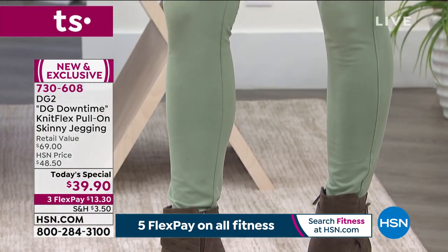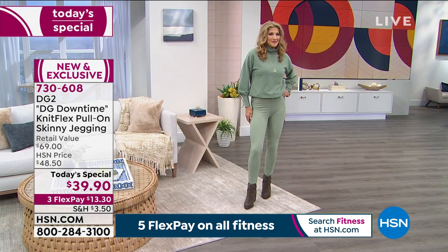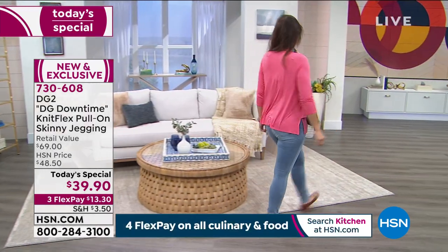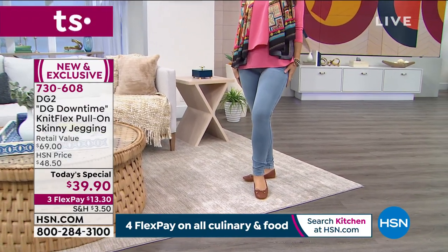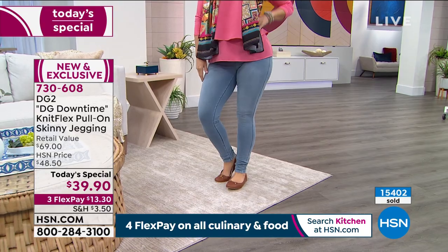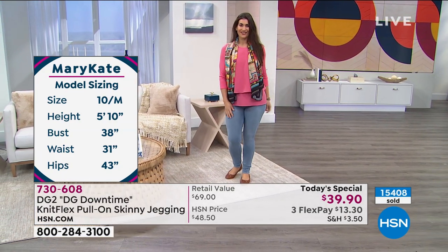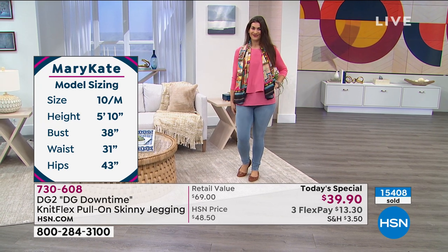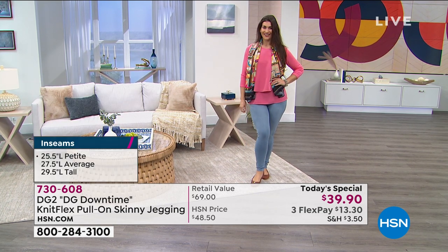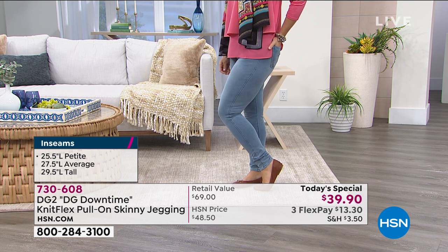You can wear these to work, on your Zoom call — you can sit and eat in these. If you've put on a few COVID pounds and then a little extra during the holidays, this is what you want to be in. You want that comfort; you don't want a constant reminder of having to unbutton your pants. Fashion has changed and Diane Gilman and DG2 have been leading the way — that's why it's had such phenomenal success at HSN for 26 years.